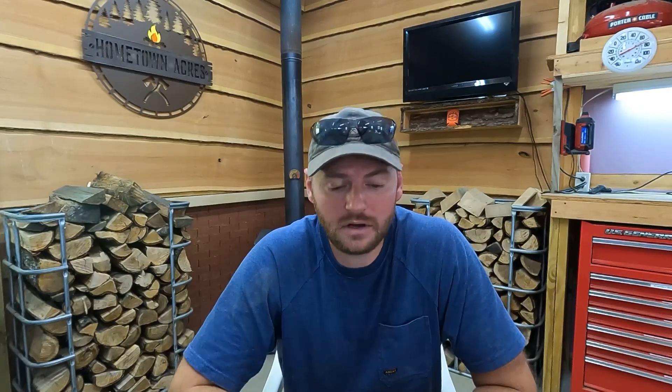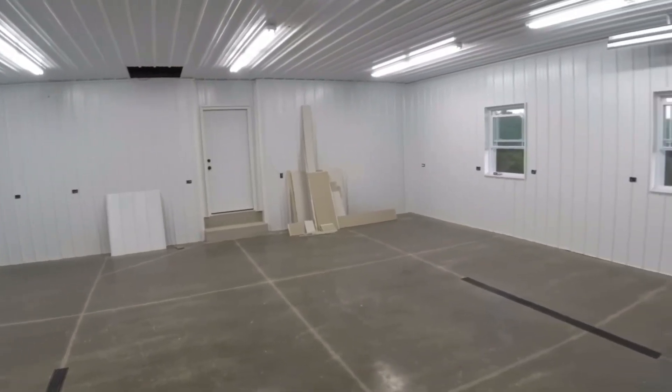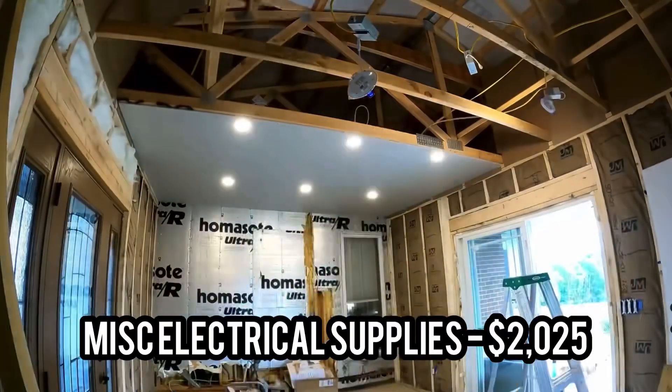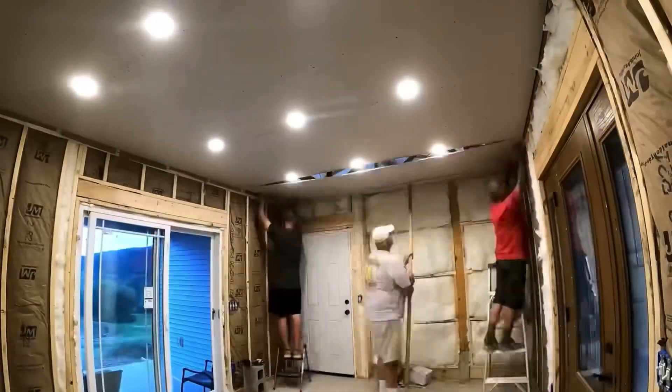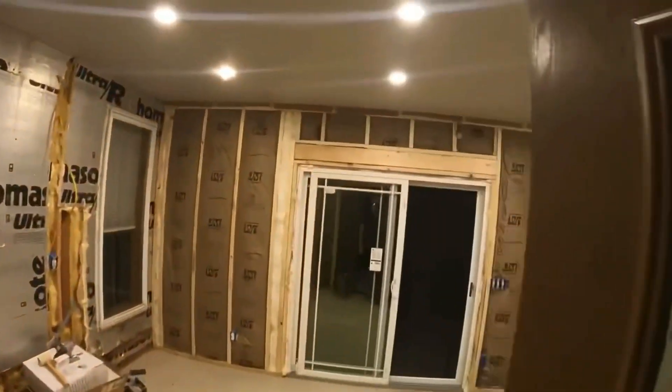The next thing we subbed out was the electrical. With inflation and the price of everything, this kind of blew me off my feet — we have $1,300 worth of wire in that garage alone. Then electrical outlets, boxes, switches, lights, conduit, and a new panel box for the new meter came to $2,025. So we have about $3,300 just in electrical materials in that new garage.